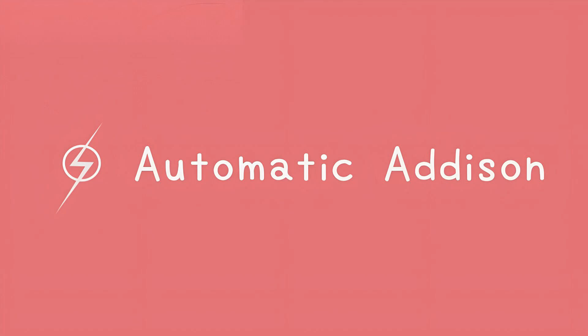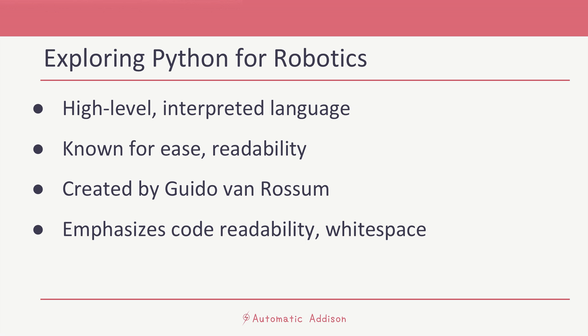Automatic Addison. Welcome back everybody. In this tutorial we will explore Python programming and its significance in the world of robotics. Let's talk about what Python is.